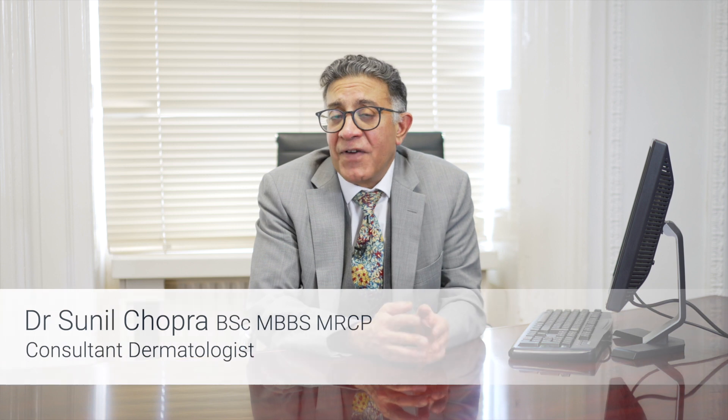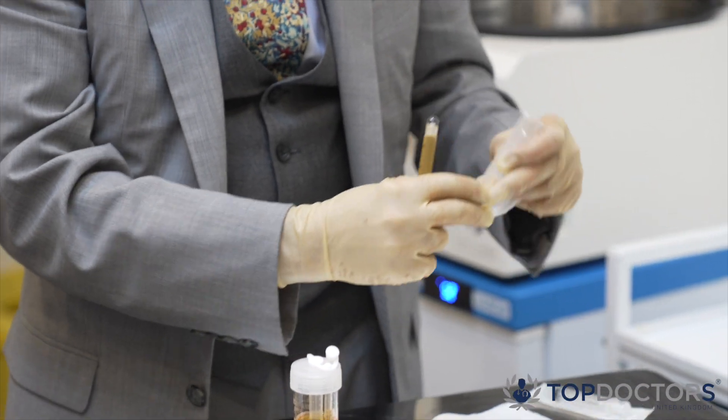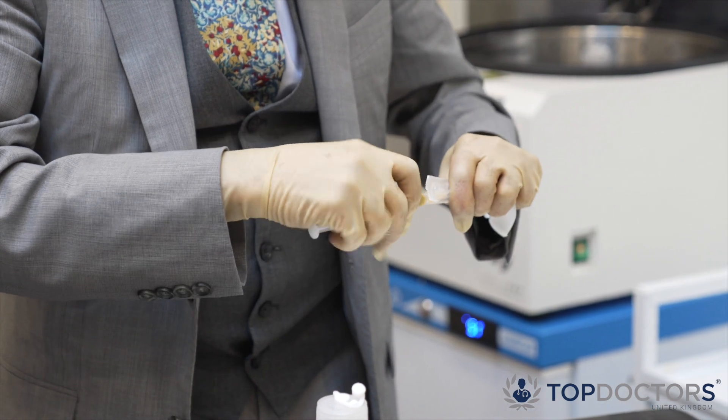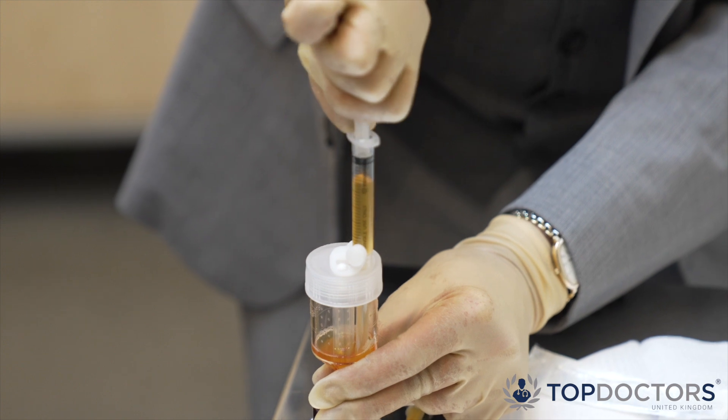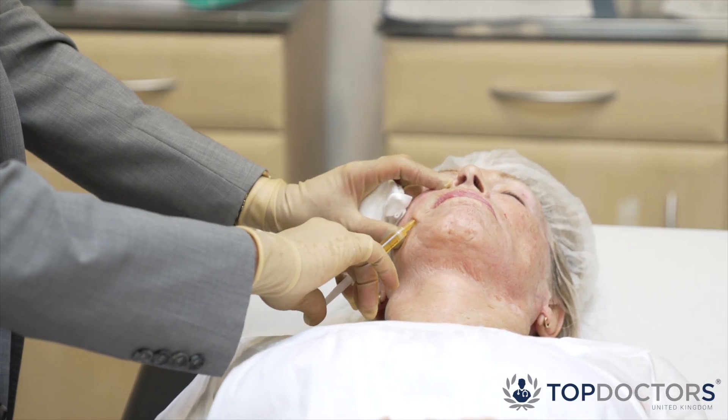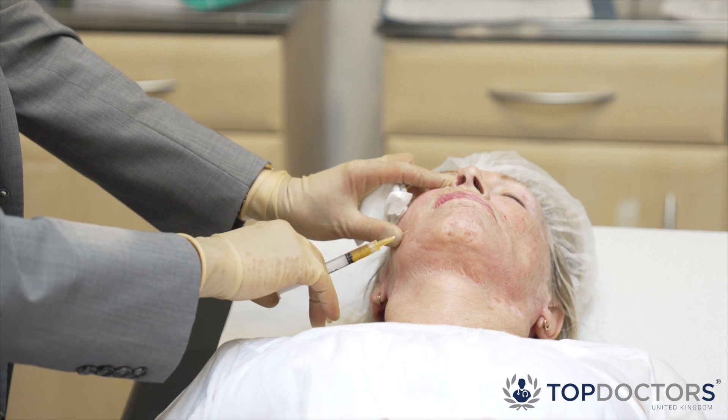The main potential risk factors are very uncommon, but like all treatments there is some risk. The main risk would be the transfer of infection, but the system itself is closed and never in contact with the air — the blood is taken and transferred to the centrifuge in a sterile fashion. The other potential side effect would be damaging a vein or blood vessel, causing bruising and swelling, but that is very reversible, tending to resolve within seven to ten days. These risks are very uncommon.